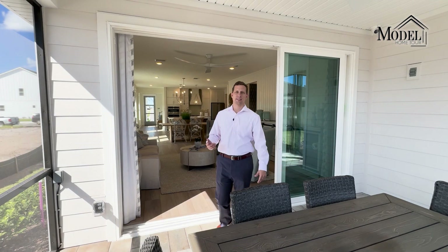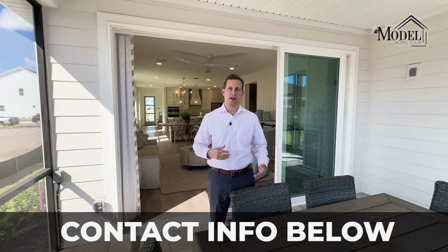So what do you guys think about this floor plan? Leave a comment below on what you liked, what you didn't like, or what you'd like to see different. If you have any questions about this floor plan, this builder Providence Homes, or this neighborhood Seabrook Village, my contact information and calendar are down below in the description — feel free to reach out or hop on a one-on-one Zoom call to go over any questions about this community or other builders and communities here in St. Johns County.